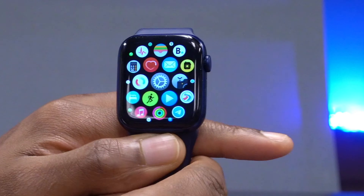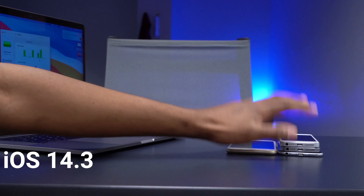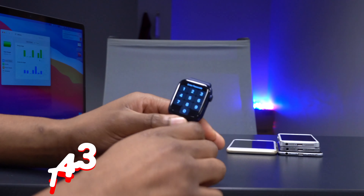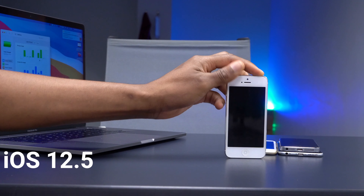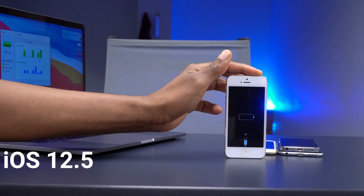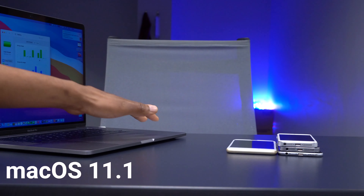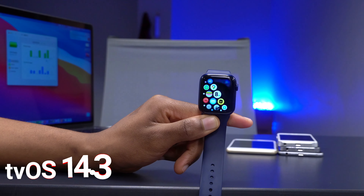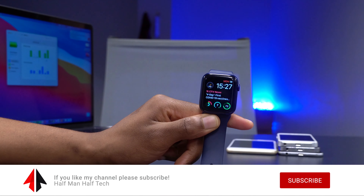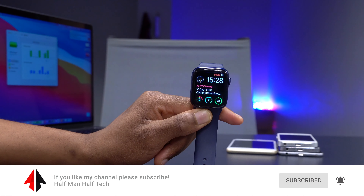Today has been a busy day for Apple. They released iOS 14.3 to all supported devices, iOS 12.5 for iPhones that don't support iOS 14, macOS Big Sur 11.1 for all supported Mac devices, and tvOS 14.3. Make sure you subscribe so you don't miss out on any of those updates.